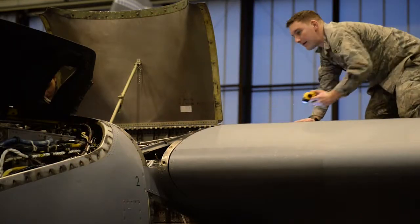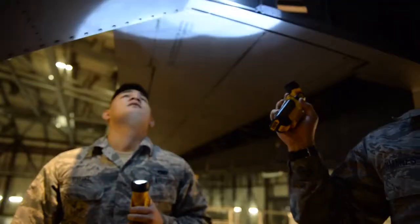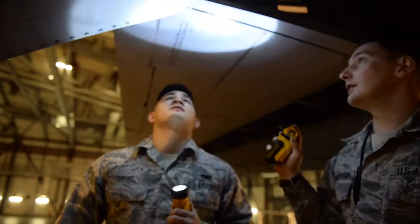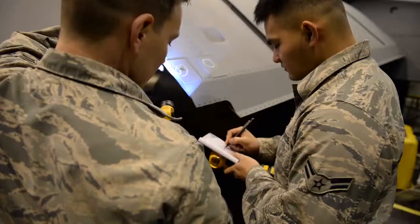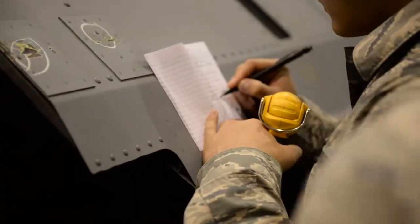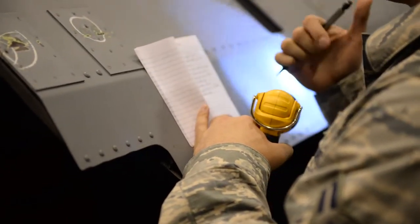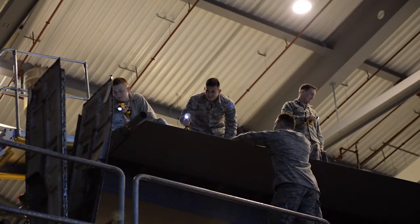The average C-check, what we find, is probably about 120 discrepancies wrong with the aircraft. That just shows you how important what we're doing is — 120 things wrong with the aircraft. We do everything from changing burnt out light bulbs to changing engines, to cracked airframes, to everything. How minor or major depends on the aircraft itself.